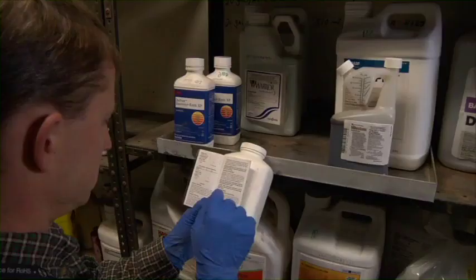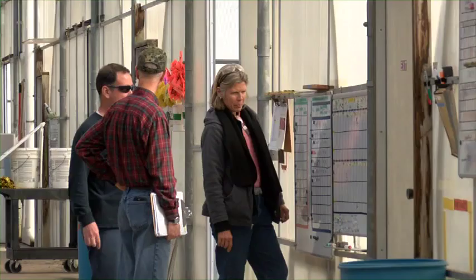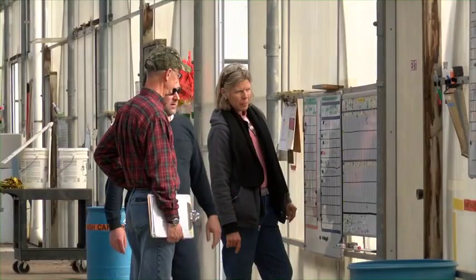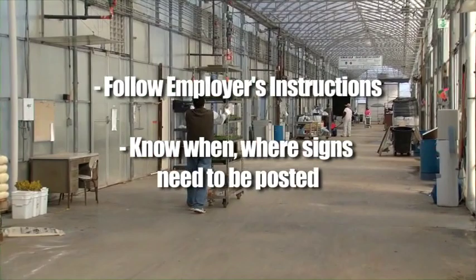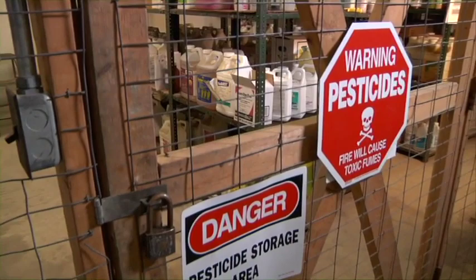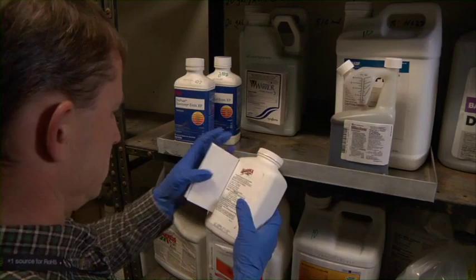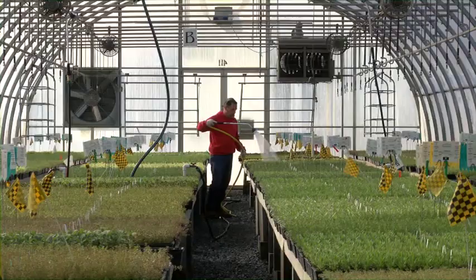The label may require workers to be notified by posting signs and receiving oral notifications. In other situations, your employer can notify workers verbally. Following your employer's instructions and knowing when these signs need to be posted, for how long, and in which areas are critical in keeping your coworkers informed. The pesticide labels have all the necessary details on proper application and how long the REI lasts. We can't emphasize enough the importance of following pesticide label instructions — this is a critical part of keeping yourself and your coworkers safe, and the label is the law.